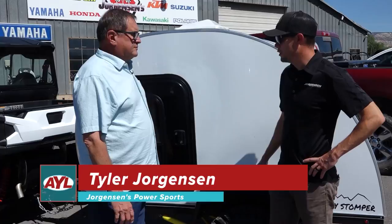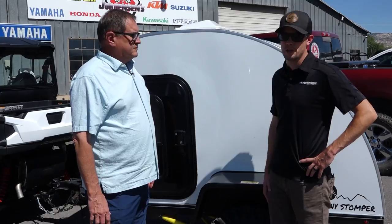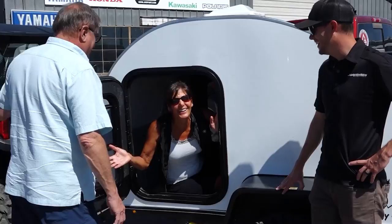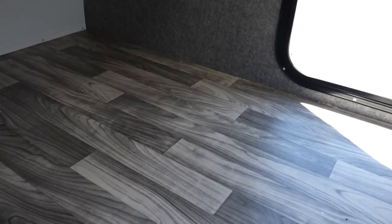The Boonie Stomper is made by Sunnyside Off-Road. It is a trailer that you can pull behind your side-by-side — it's actually a pretty light trailer. You can also pull it down the freeway with your truck. It's mostly a sleeper camper, and it's awesome. Let's just jump right in and take a look inside.